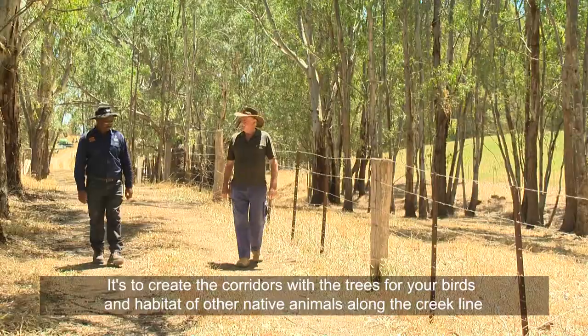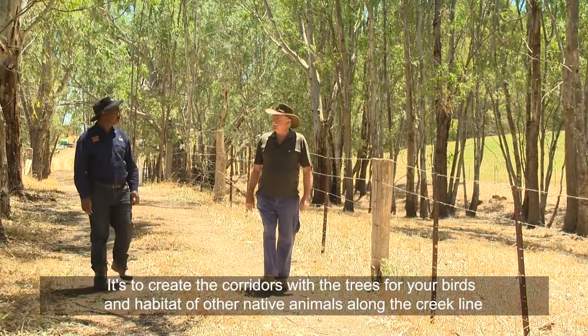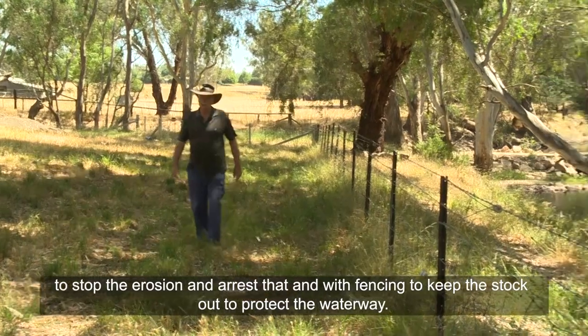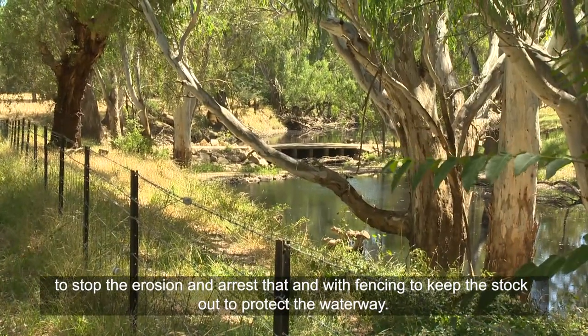It's to create the corridors with the trees for your birds and habitat of other native animals along the creek line, to stop the erosion and arrest that with fencing to keep the stock out and protect the waterway.